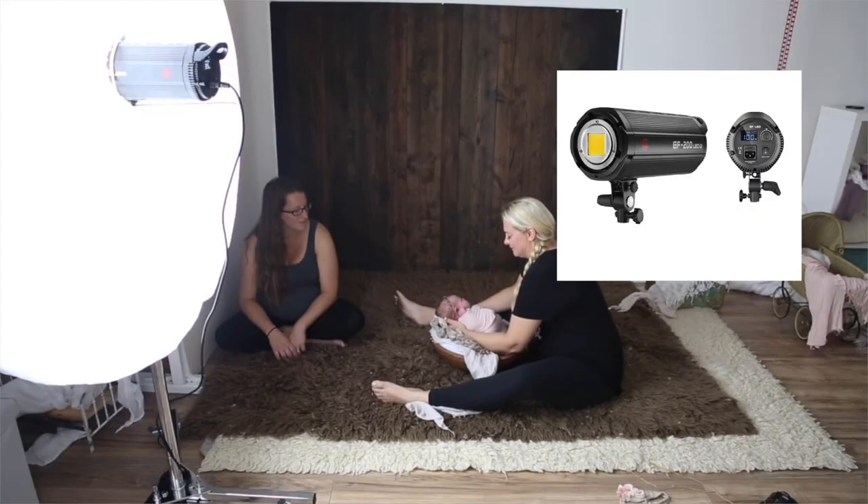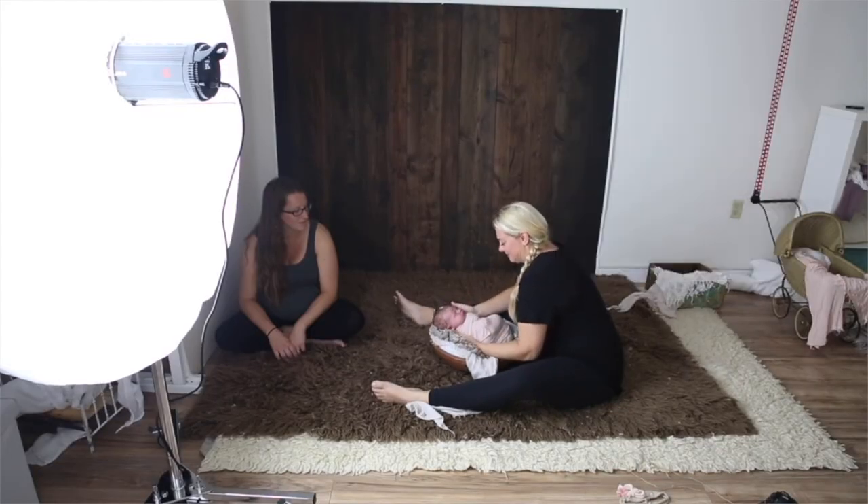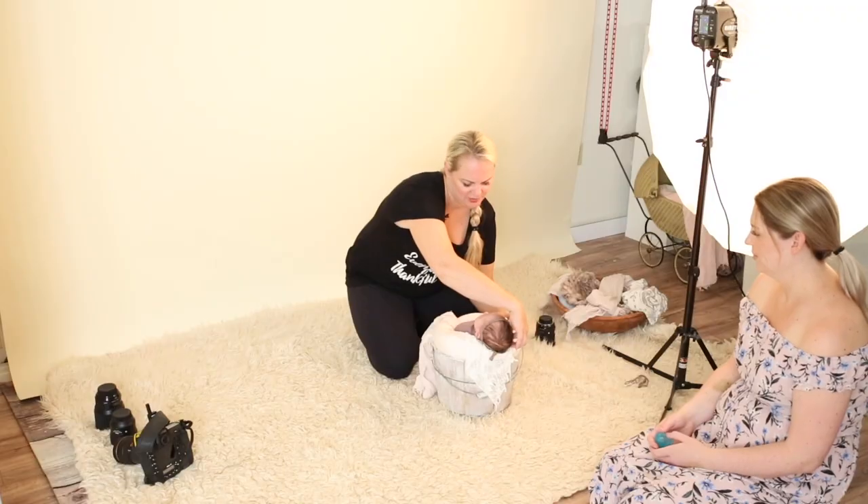Now with a continuous light system, that means the light is always on. You may be a little confused on which to get — whether you want a continuous or a strobe. Both are fantastic light systems, and to be completely honest, I use them both.